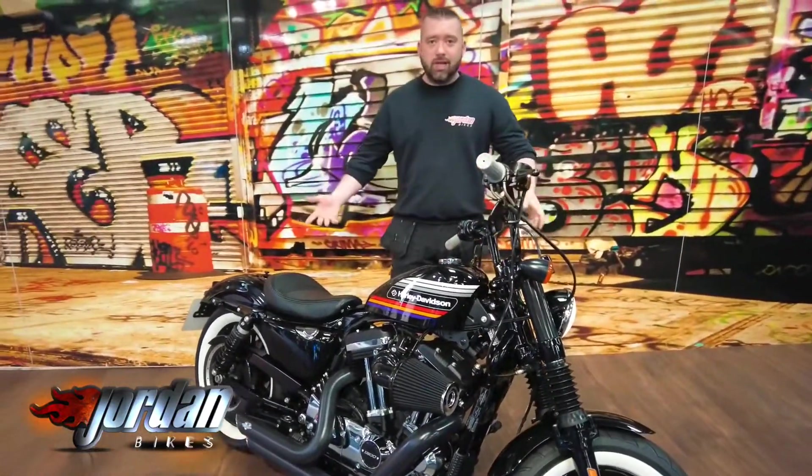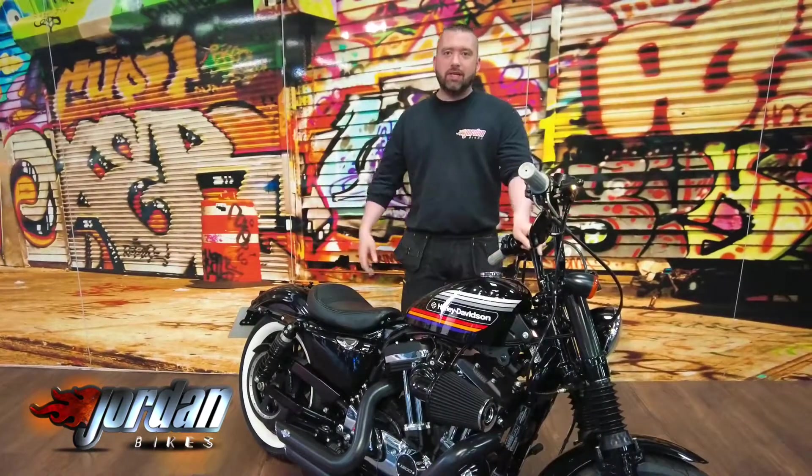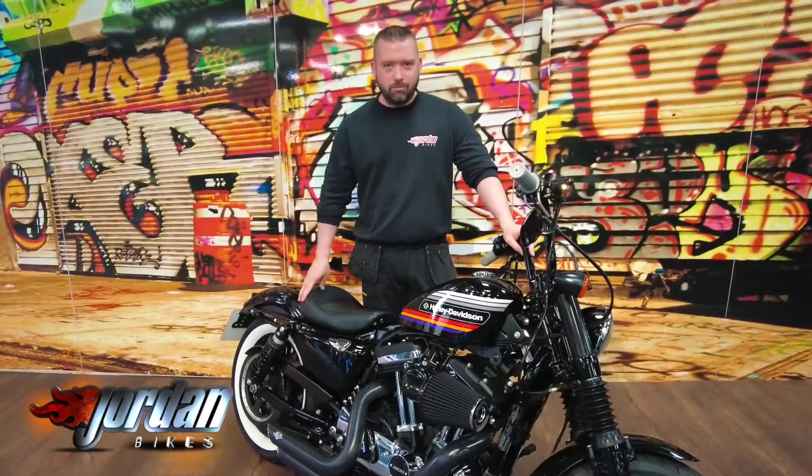Honestly, dare I say it — it's badass. Stunning to look at, sounds mega, and you know where to get it. To buy this, all you need to do is pop down to John and Bikes or just give us a call. Cheers.